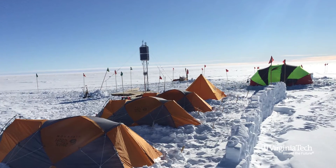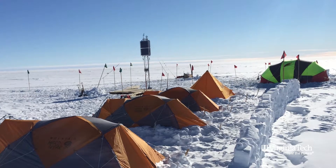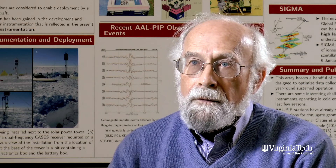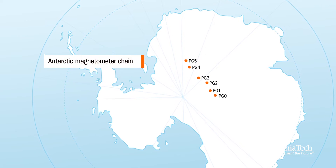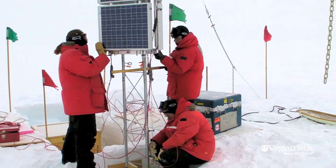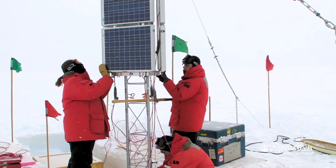We had to create stations that could work out in the middle of nowhere by themselves. It's very difficult to get there, so they have to work continuously for many years without being attended. We have just this year accomplished setting up six stations in the East Antarctic Plateau that are conjugate to the west coast of Greenland, and they're all performing now, sending back data, and we can look at both hemispheres simultaneously.